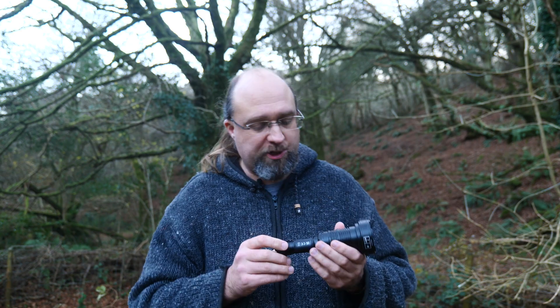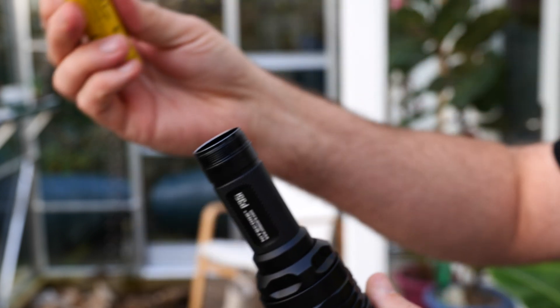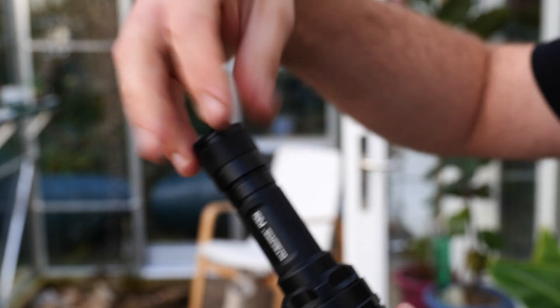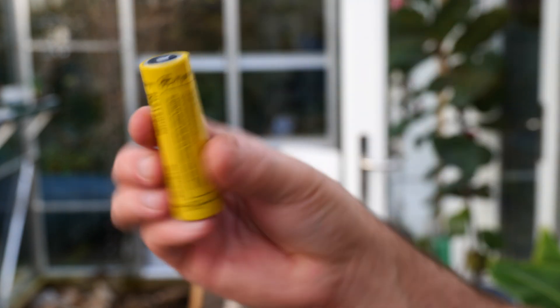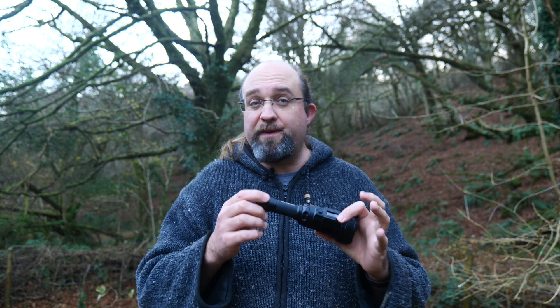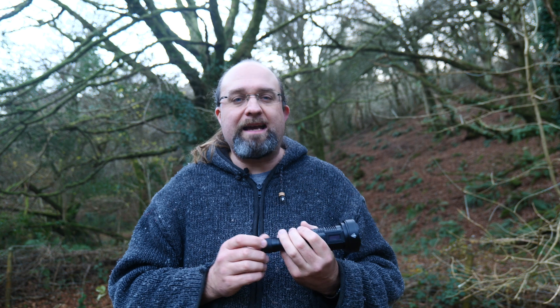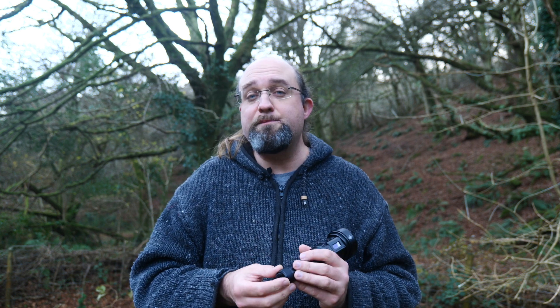On batteries and charging: you've got two options included in the box. The first is a 21700-sized 5000mAh battery — the Nitecore NL2150HPi series — which can be charged via the USB-C built into the tail cap. That's the best way to power the P35i with the full selection of modes. Note this is not compatible with generic rechargeable 21700 batteries despite being the same shape. The second option is the CR123 battery holder, which takes two regular CR123 batteries, though that limits your output modes and excludes you from turbo and high intensity in mix mode.